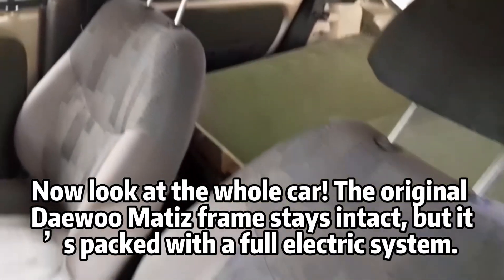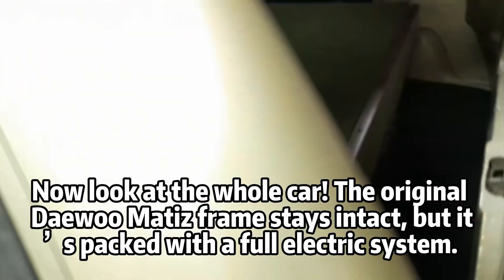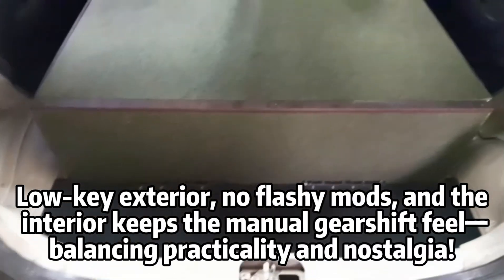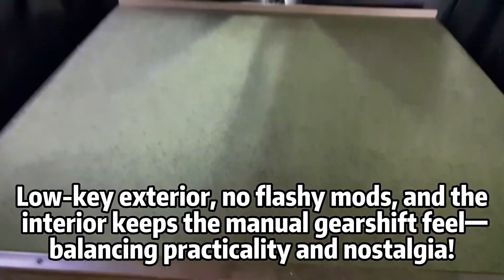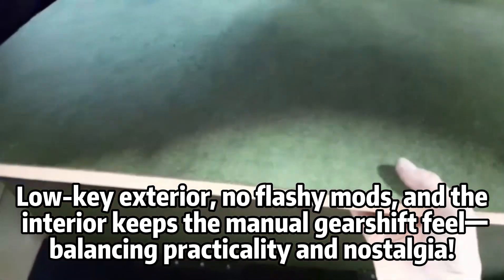Now look at the whole car. The original Dawa Modi suspension stays intact, but it's packed with a full electric system. Low-key exterior, no flashy mods, and the interior keeps the manual gear shift feel, balancing practicality and nostalgia.